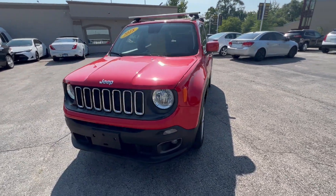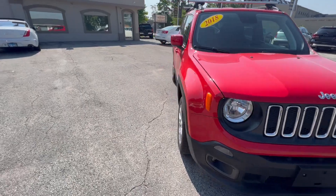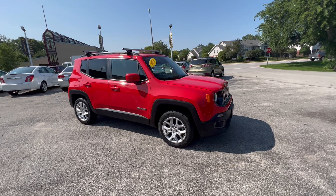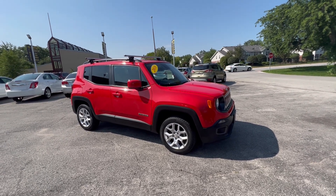Hi folks, it's Ted Tapper from Mr. C's Automart. We have another nice new Jeep that came in — a 2018 Colorado Red Jeep Renegade Latitude.